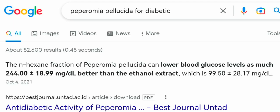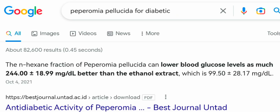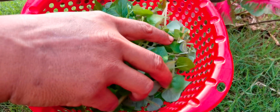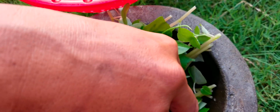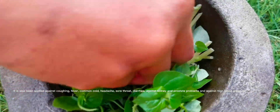Indians use the whole plant to stop hemorrhages. The roots are used to treat fevers, and the aerial parts are used as dressing for wounds. Peperomia foliage can also purify the air according to NASA research. Peperomia pellucida is anti-diabetic because it can lower blood glucose better than the ethanol extract. A solution of the fresh juice of stem and leaves is used against eye inflammation.